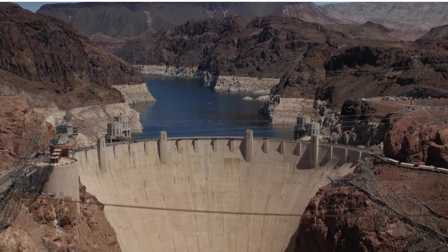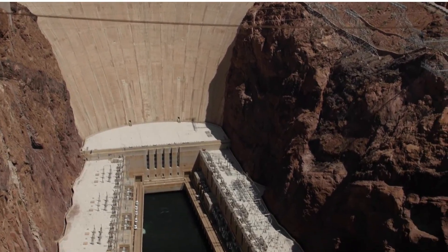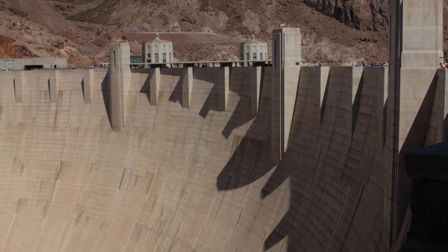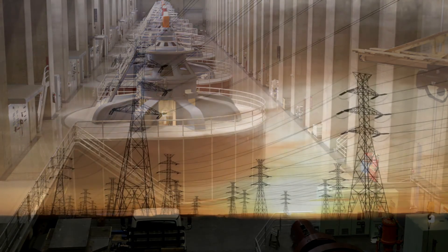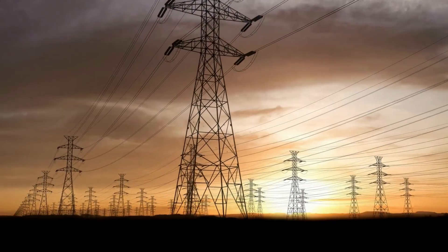In 1931, construction began on the Hoover Dam. It took several years to complete because it is massive. From the base to the top, it is almost 60 stories tall. Hoover Dam produces 4.5 billion kilowatt hours a year and serves the annual electrical needs of nearly 8 million people, and burns zero fossil fuels.